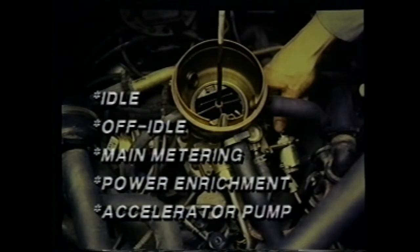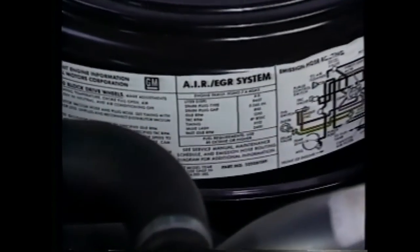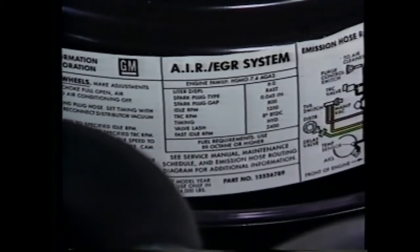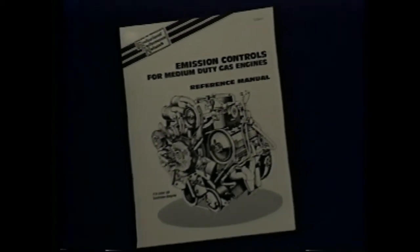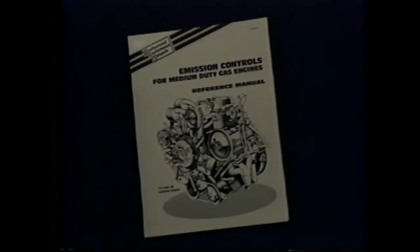One is carburetor calibration. Adjustments to the idle, off-idle, main metering, power enrichment, and accelerator pump systems must be made to factory specs to ensure that exhaust emissions remain within limits. Similarly, distributor calibration is an important part of emission control. Ignition timing, centrifugal spark advance, and vacuum advance settings must be adjusted to precise values shown on the tune-up label and in the service manual. Emission controls are much the same for all medium-duty truck gas engines, though the location of some components may differ. Check your reference manual or service manual for this information.